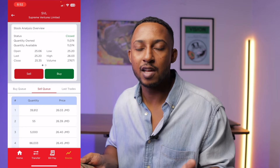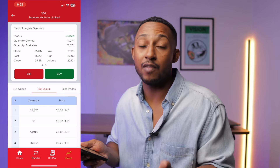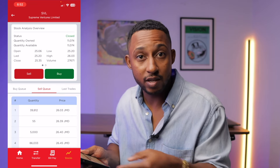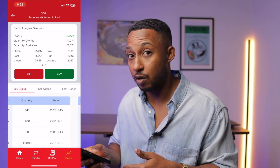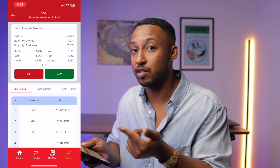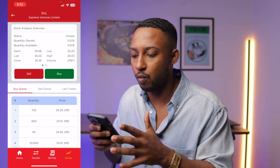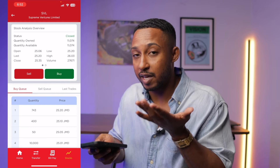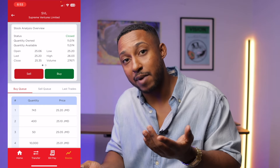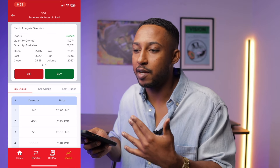So if you have $10,000 and want to buy some shares, you can see the price at which somebody is selling — the ask — so you don't have to guess. You can see that the number one spot on the sell queue has someone selling 39,812 shares of SVL at $26.03. If this price suits you, you can go ahead. Somebody is willing to buy for $25.20 and somebody is selling for $26, so the trade won't meet unless somebody makes a compromise — either the buyer goes up or the seller comes down. That's how the queue works for your shopping.